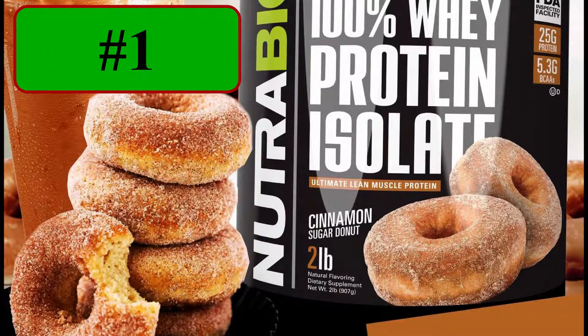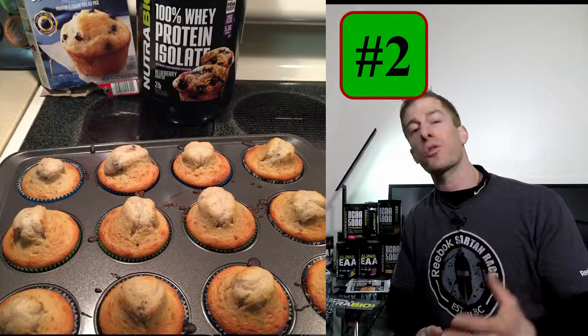It does mix with pancakes very well if that's what you're looking for in terms of baking. Having now tasted all three of Nutribio's breakfast flavors, number one by far is cinnamon sugar donut — both in water and in oatmeal, and it tastes delicious in cinnamon rolls. Number two is blueberry muffin, which also goes well in oatmeal and made great blueberry muffins with improved macronutrients. Number three is pancakes and maple syrup — frankly, there was nothing special with regards to the standalone flavor.